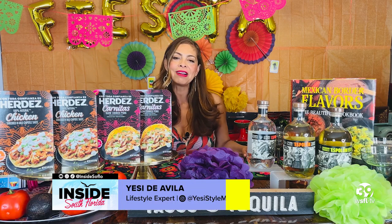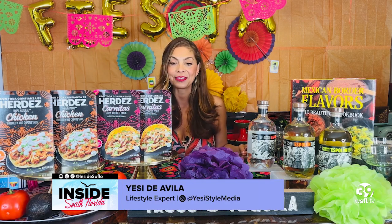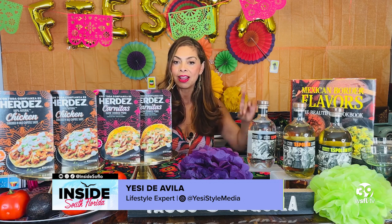All right, you guys, moving things along — lifestyle expert Yesi Diavola joins us now with some must-haves for your upcoming celebration. Cinco de Mayo parties are around the corner, and so is the planning for so many summer parties and gatherings ahead. I want to set you up with some quick and delicious ways to entertain your guests.